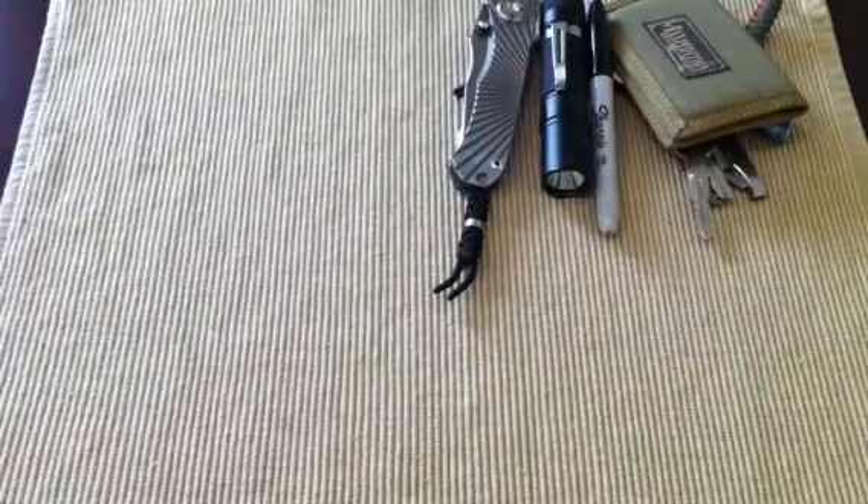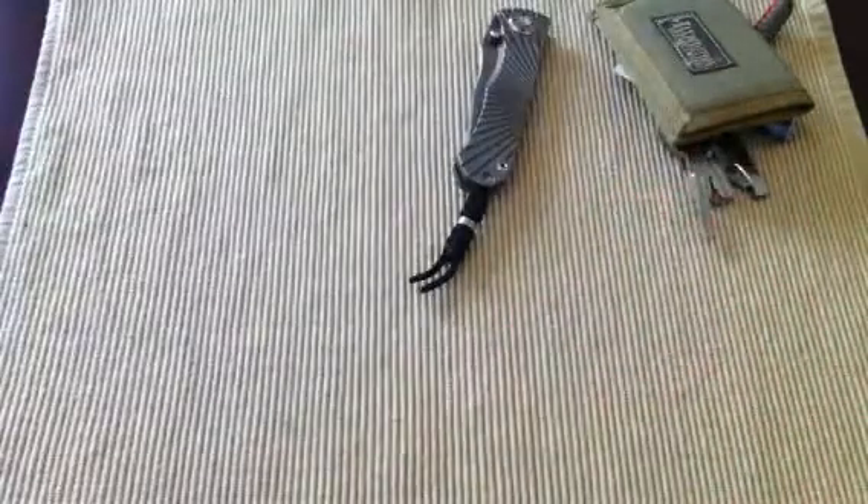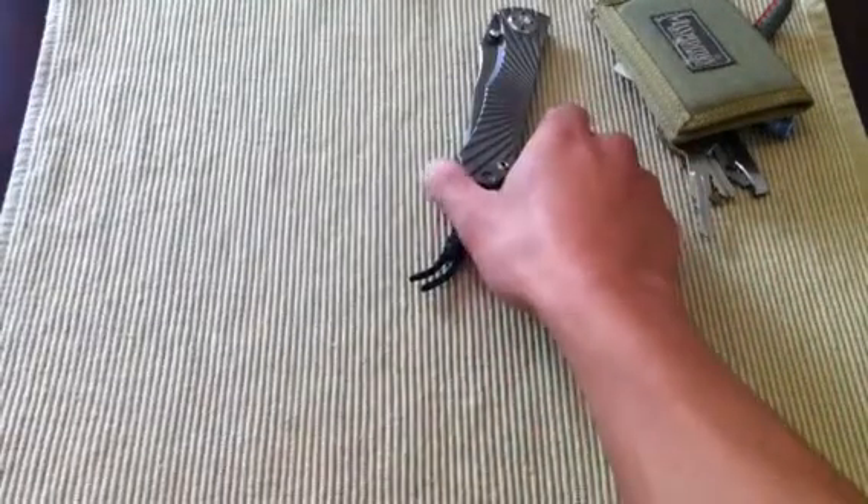So that right there is my work EDC. The normal stuff I carry — I don't carry those two items when I'm out of work.